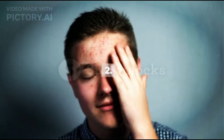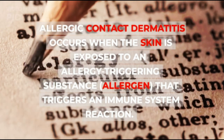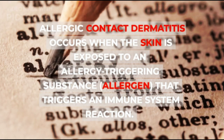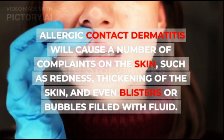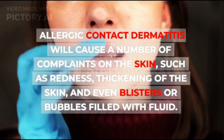2. Allergic Contact Dermatitis — this occurs when the skin is exposed to an allergy-triggering substance, or allergen, that triggers an immune system reaction. Allergic contact dermatitis will cause a number of complaints on the skin, such as redness, thickening of the skin, and even blisters or bubbles filled with fluid.